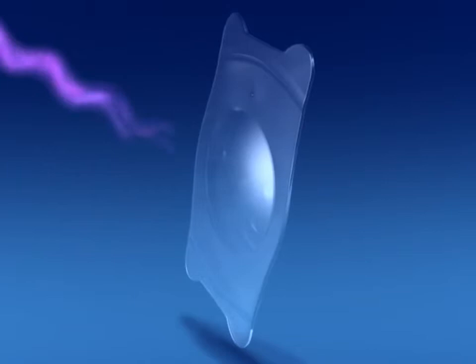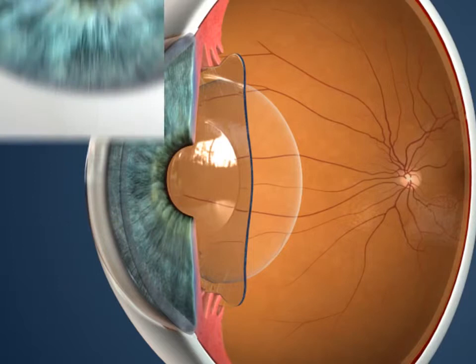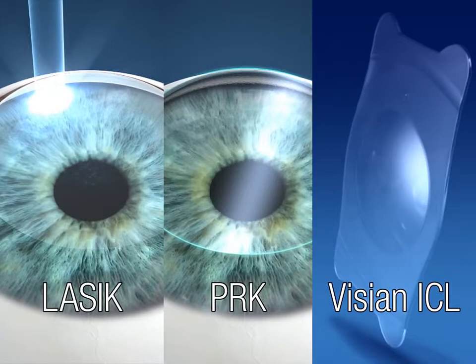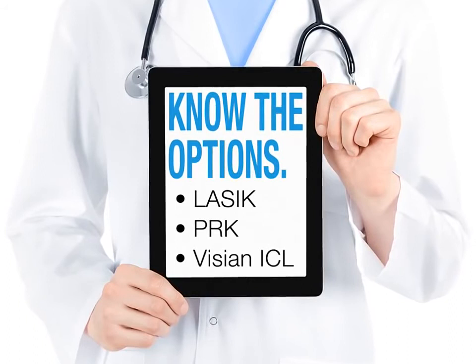The Vizion ICL protects the eyes from harmful UV rays and does not remove tissue from your cornea, leaving more treatment options available as you age. LASIK, PRK, and the Vizion ICL procedure offer unique advantages for qualified patients. Your doctor will advise you which procedure is best for your eyes. Take the next step to achieve excellent vision today.